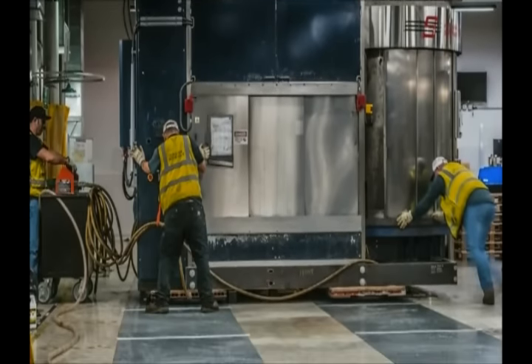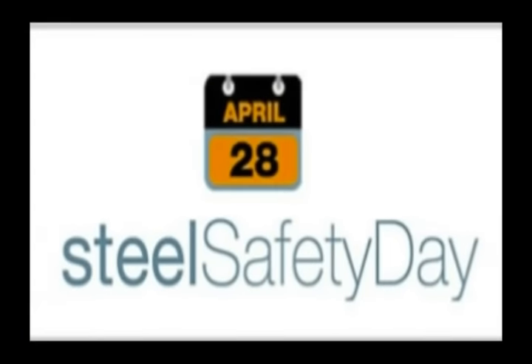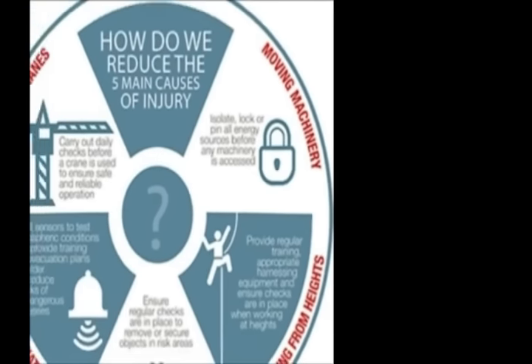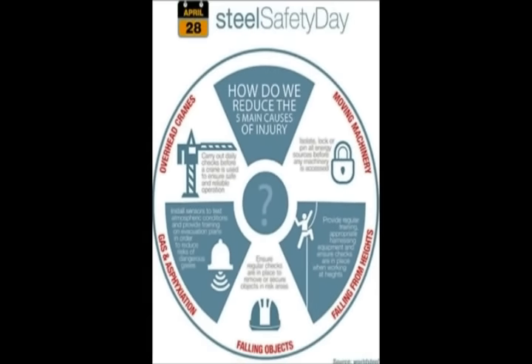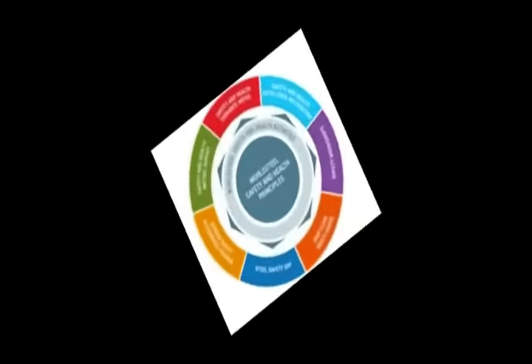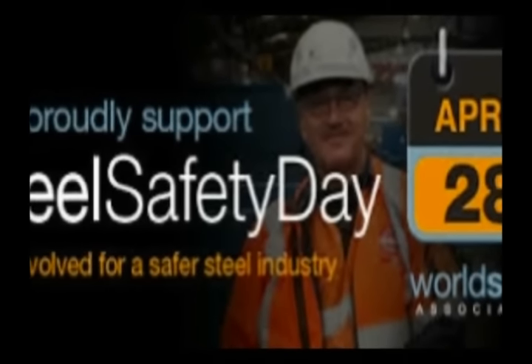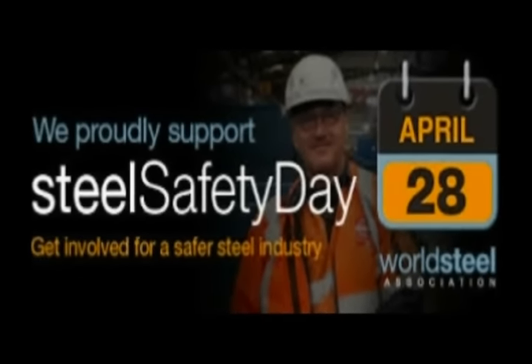Awareness for steel risk has been raised. On April 28, 2016, Steel Safety Day was held. Starting in 2014, Steel Safety Day highlights one of the five most common causes of steel plant accidents. This year's focus was falling from height. The hope of this day is to raise awareness and help prevent any major accidents.